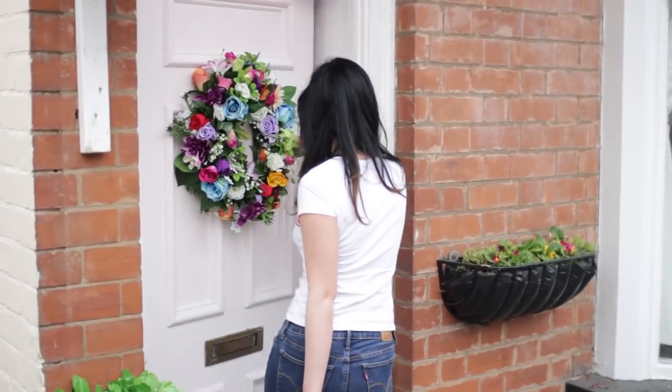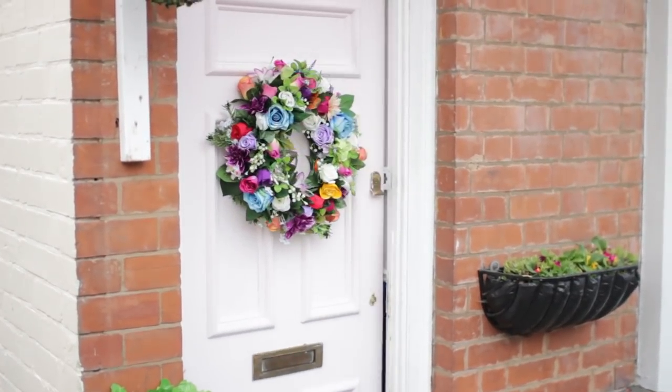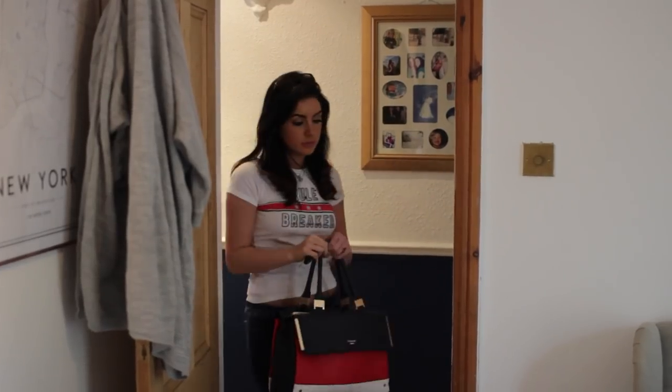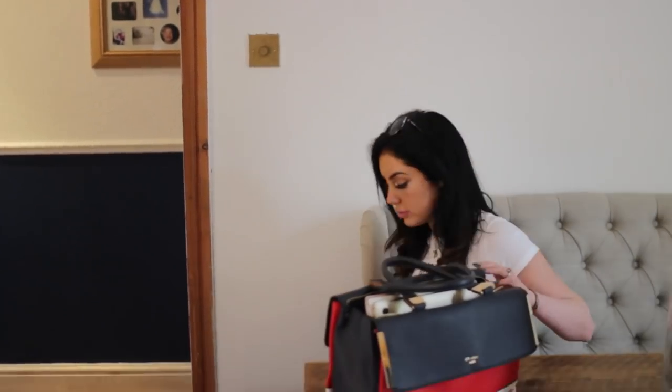Hey guys, and welcome back to today's video. Today I'm going to be running you through my pretty much everyday night routine. Obviously this changes a lot — sometimes I just get in and literally roll into bed — but tonight I had a little bit more time to kind of unwind and just actually enjoy my evening.